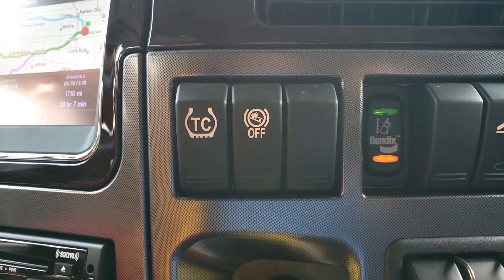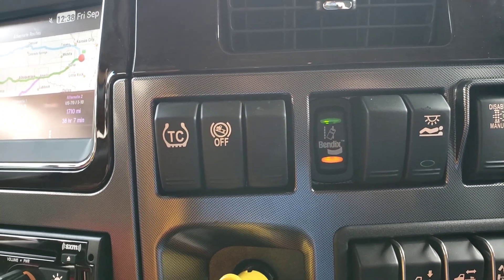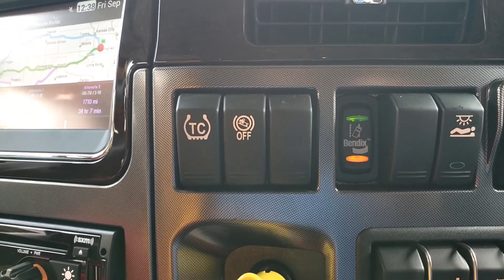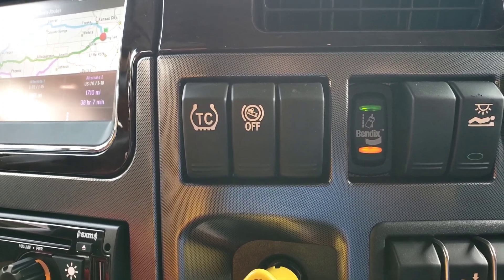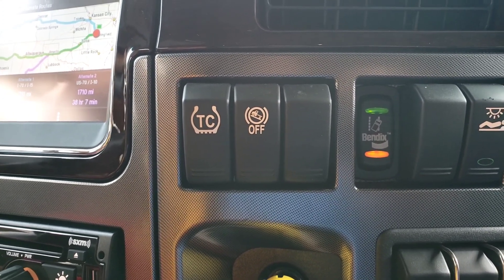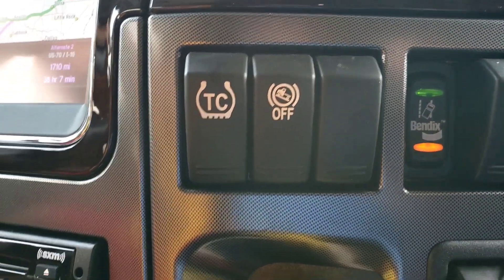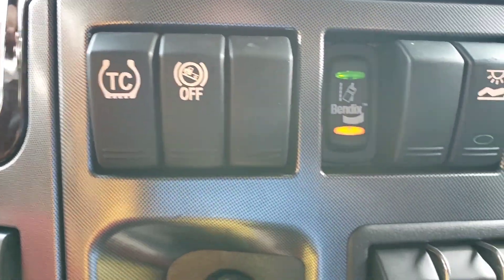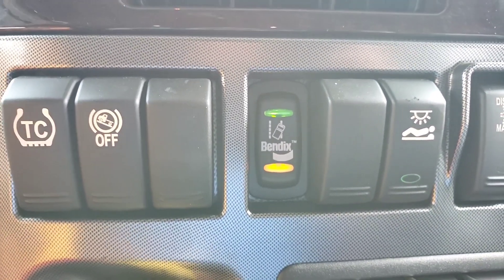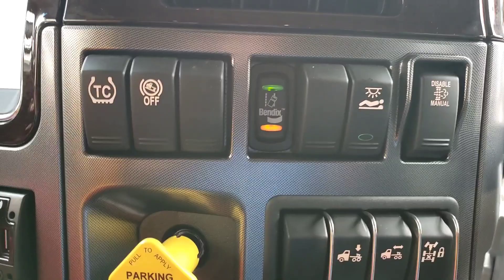The hill start assist on the Freightliner — it works great if you're on a hill in traffic. It gives you a couple seconds where it keeps the brakes on for you when you take your foot off the brakes. But when you're trying to park, that thing just keeps engaging and making it tough to get into a tight spot — turning that off really helps. Here we've got the Bendix system, which is your lane departure control warnings. When we started the truck you heard those two rumbles — that's the lane departure thing starting up.